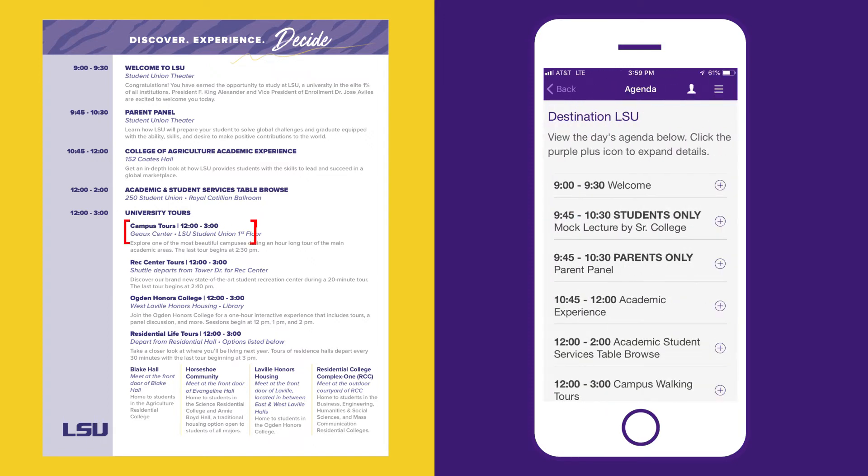If you'd like to tour our beautiful campus, groups will leave the GO Center beginning at noon. Tours of the residence halls, Ogden Honors College, and our newly renovated Rec Center are also available across campus.